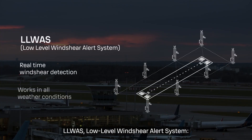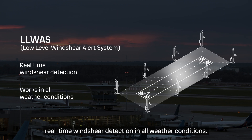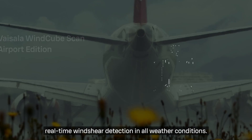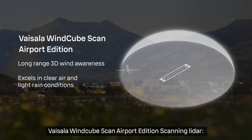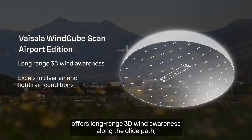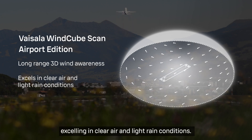LLWAS, the low-level wind shear alert system, is a widely used ground-based system providing real-time wind shear detection in all weather conditions. Vaisala WindCube Scan Airport Edition scanning lidar offers long-range 3D wind awareness along the glide path, excelling in clear air and light rain conditions.